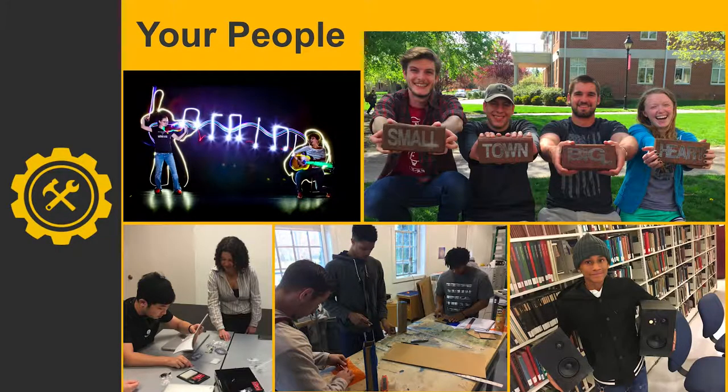Every Makerspace has to have stuff and a place to use the stuff. But arguably, it's the people that are your greatest asset, your most valuable asset. So even from the beginning, before you have a Makerspace, having people on your team who can help you conceptualize and make the leaps between what's possible and how that might be relevant in your college or university is critical to the design of what you're going to have and how successfully it will integrate.